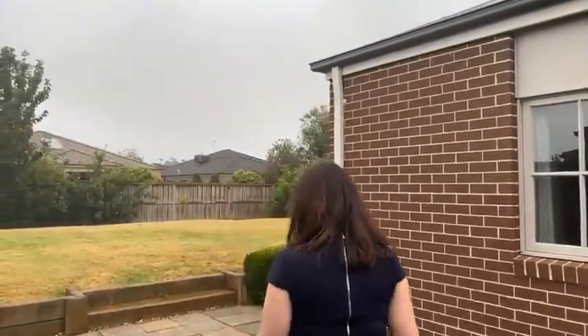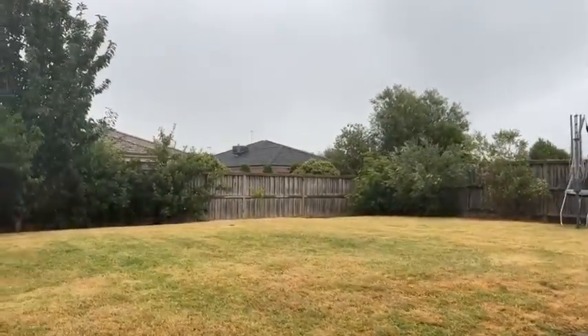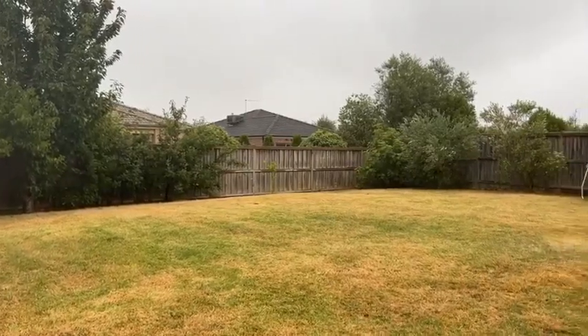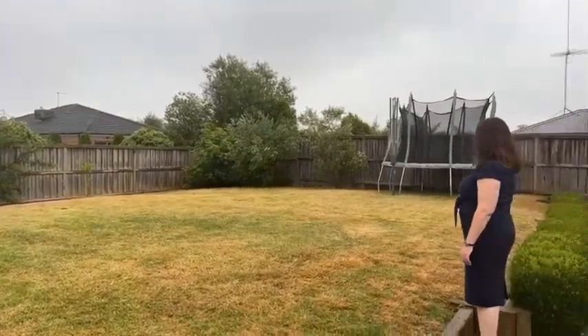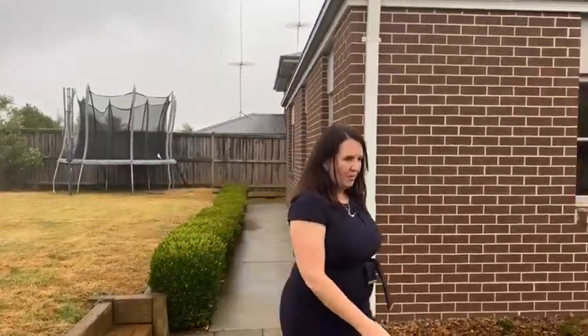It's a spacious backyard on 693 square metres — not often you'll find this beautiful blank canvas of lawn to enjoy. Whether you've got grand pool plans or extra shedding, you've certainly got great space to add further assets to the property.